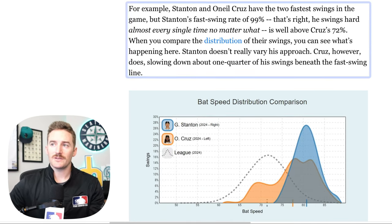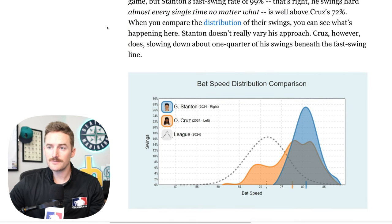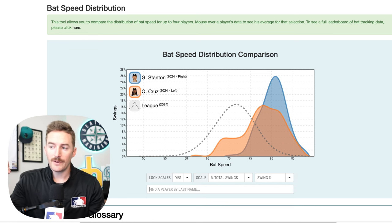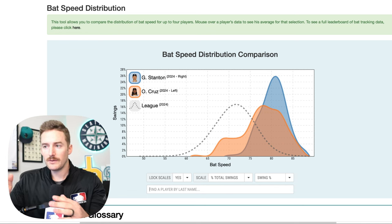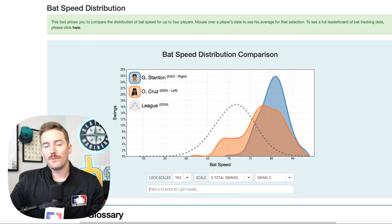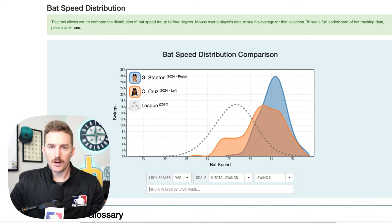This is where it gets really interesting because Giancarlo Stanton and O'Neal Cruz have the top two fastest swings in the game. Stanton's fast swing rate is around 97%, while O'Neal Cruz has a fast swing rate of 75%. When you compare their distribution of swings, Stanton swings the bat very hard very frequently. O'Neal Cruz still swings very fast, but his distribution is more spread out — meaning Cruz, for example on a changeup breaking down and away, will slow his bat speed to give himself a better chance of making solid contact. Cruz slows down about one quarter of his swings beneath the fast swing line.